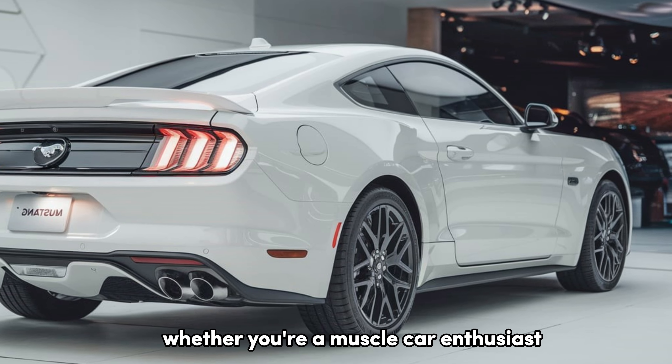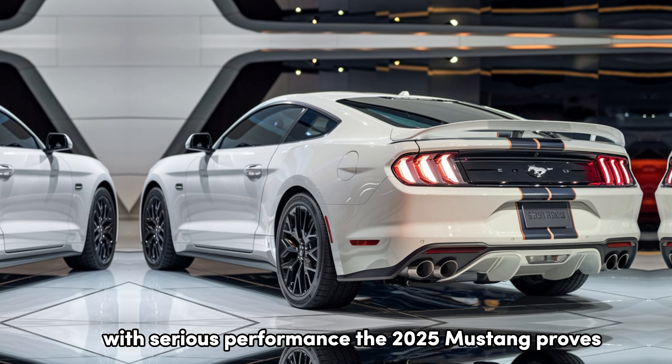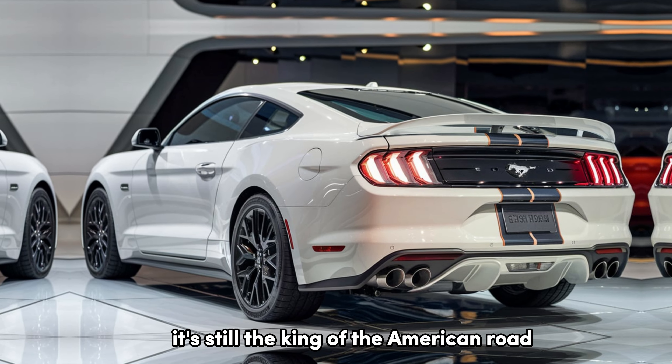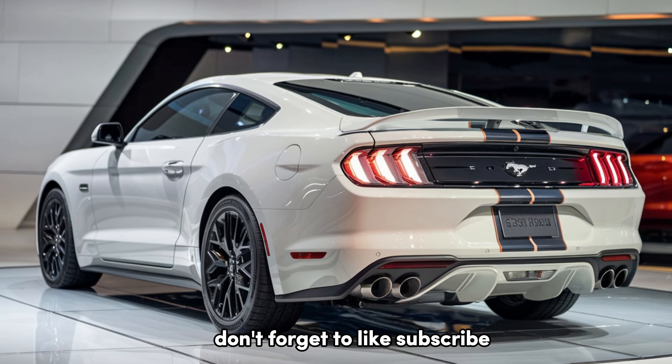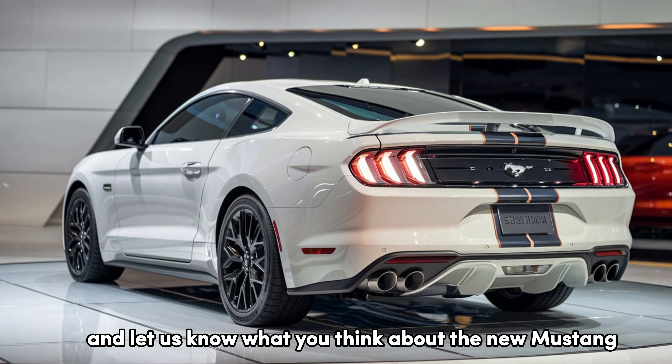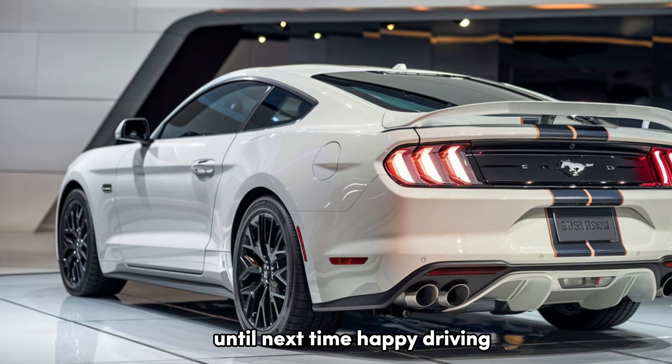Whether you're a muscle car enthusiast or just looking for a stylish ride with serious performance, the 2025 Mustang proves it's still the king of the American road. Thanks for joining us today — don't forget to like, subscribe, and let us know what you think about the new Mustang in the comments below. Until next time, happy driving!